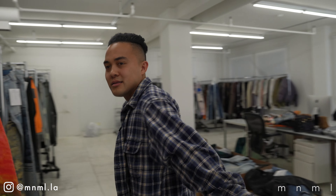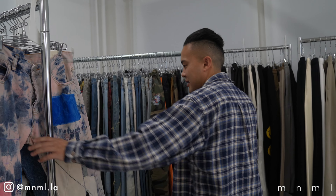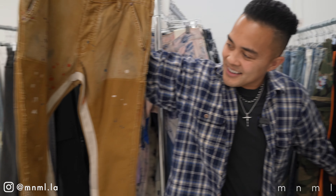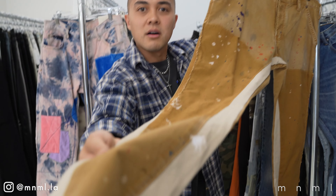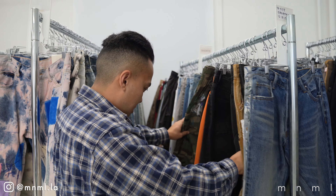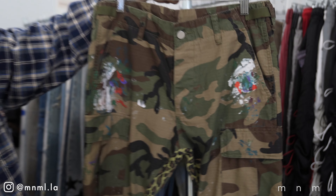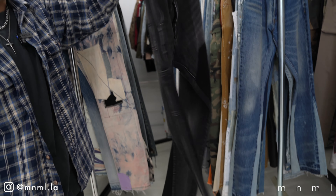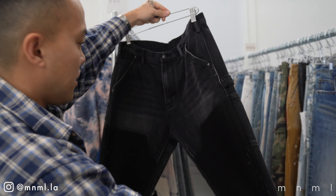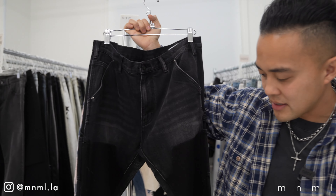We are here in the MNML offices. These are so good — oh my gosh, really soft, like aged soft. They did a really good job on those. And of course, a community favorite — the contrast cargos. By the time you're watching this video, I think these should have already released. Really, really fire. I'm going to go ahead and try these on and let you guys know what I think.